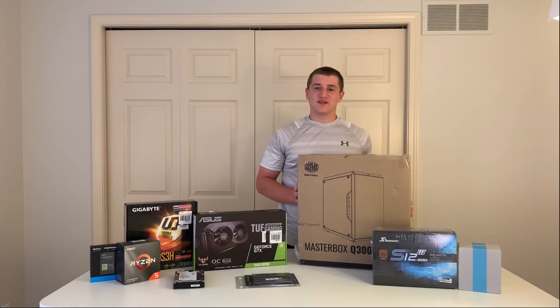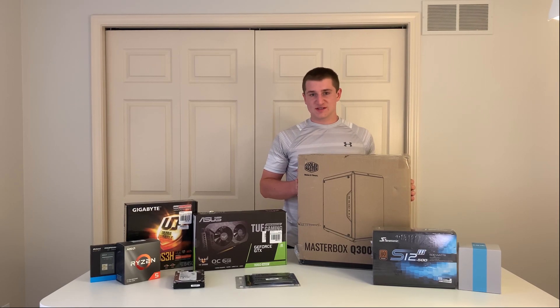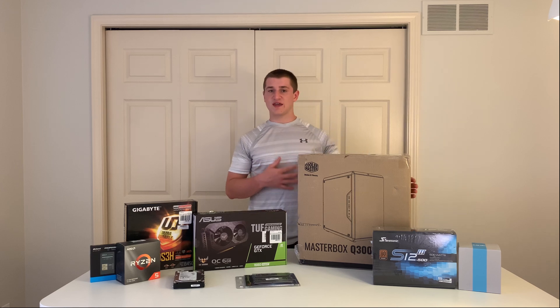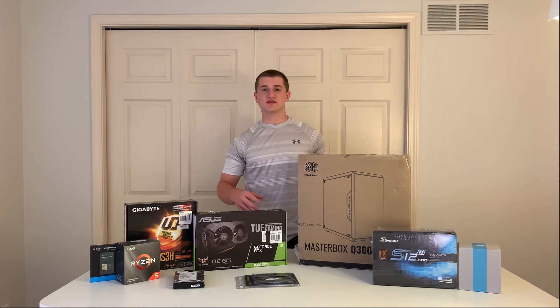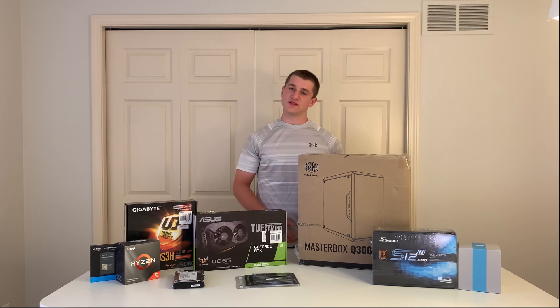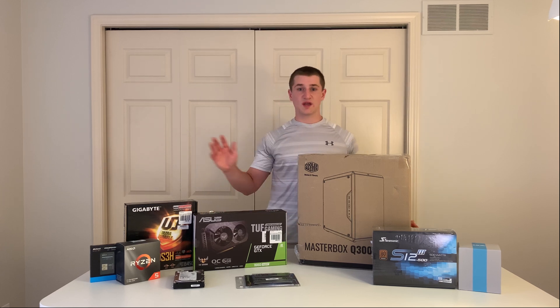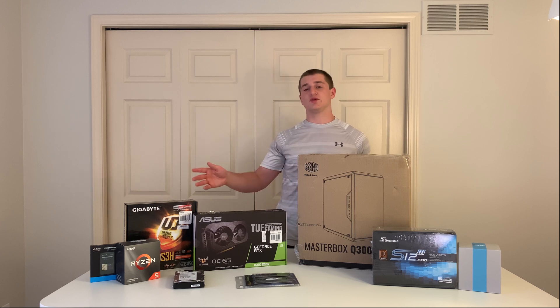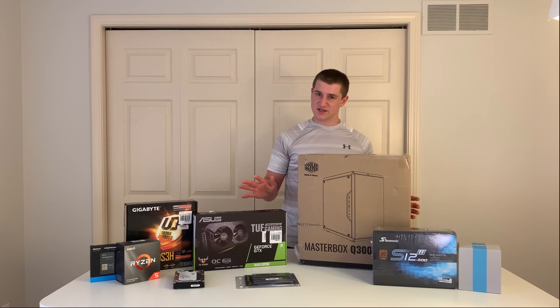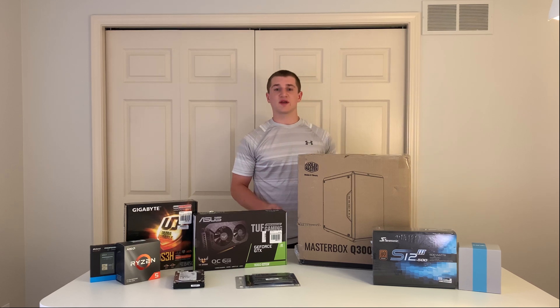Welcome back to the PC Swaps channel. Today we're going to be doing a $700 gaming PC build guide. My name is Josh — I handle a lot of the customer-facing things like social media, Instagram support for PC Swaps. I'm also doing YouTube and will be doing more videos in the future, so you'll be seeing a lot more of me.